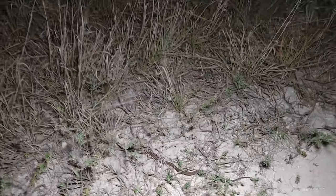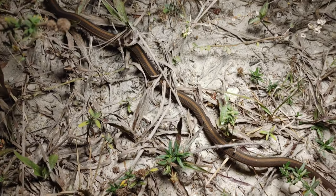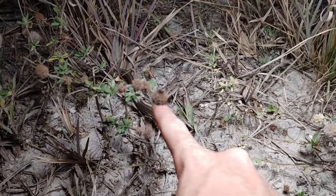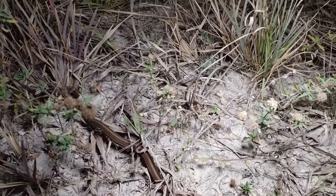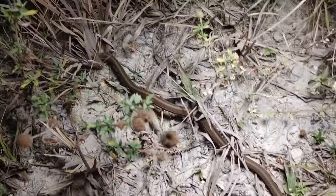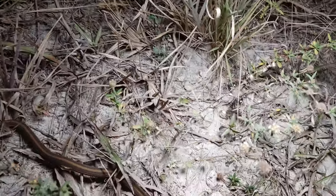Next snake of the night is a sizable peninsula ribbon snake. This one has a little bit of a more defined stripe along the back, but some of them don't even have a stripe at all. I generally don't pick these guys up because their musk smells really bad, but I'll just encourage him to scoot off the road.